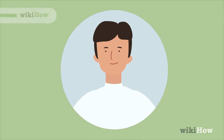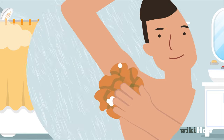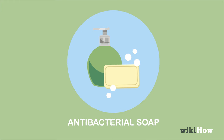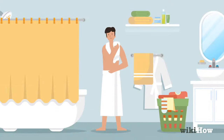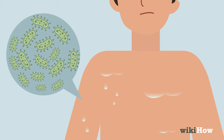To get rid of body odor naturally, shower at least once a day and thoroughly wash the areas where you tend to sweat. Body odor is caused by sweat mixing with bacteria on your skin, so use an antibacterial soap to clean yourself. Dry yourself off fully when you get out of the shower, since odor-causing bacteria multiplies on wet skin.